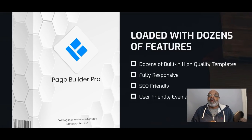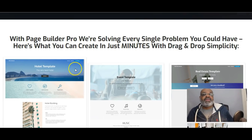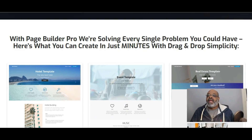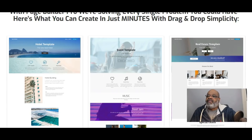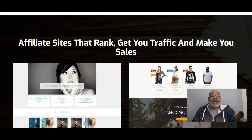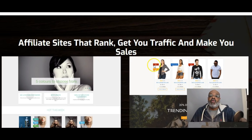Page Builder Pro is loaded with dozens of features and dozens of built-in high-quality templates. It's fully responsive, SEO friendly, and even a newbie can master Page Builder Pro with its drag-and-drop editor. You can create websites in minutes for hotels, event planners, and real estate. These pages are very modern — this is specifically created for you to make money in the new year.